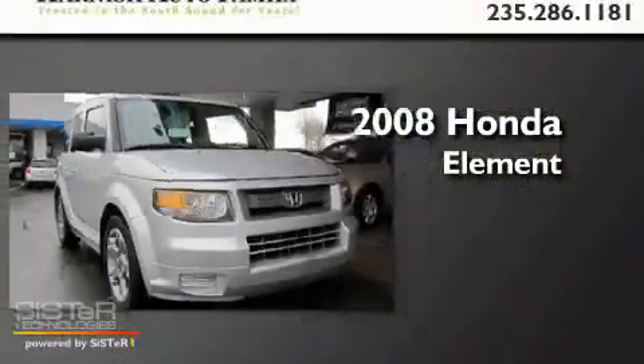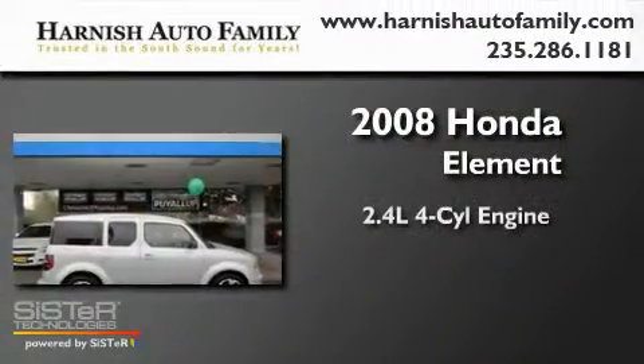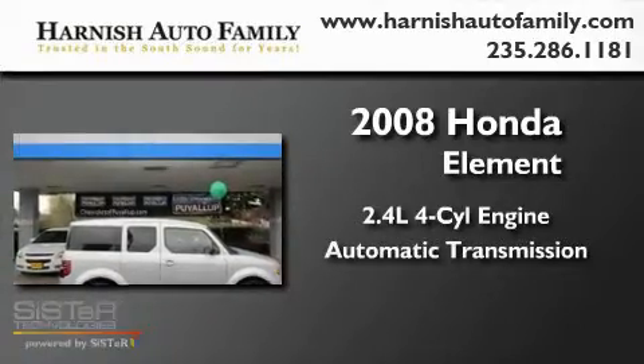This is a 2008 Honda Element. It features a 2.4-liter four-cylinder engine and an automatic transmission.